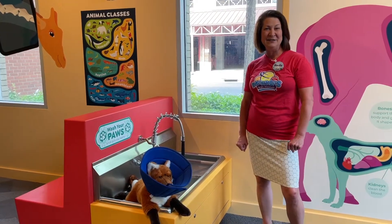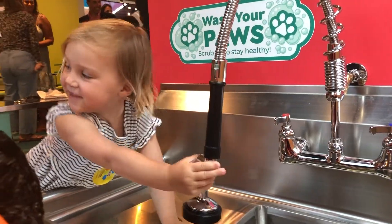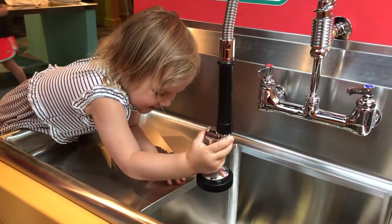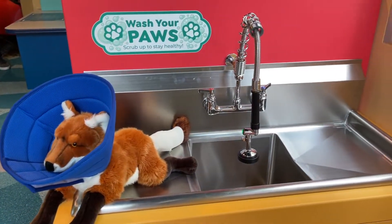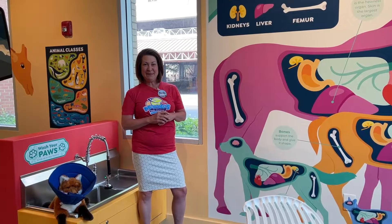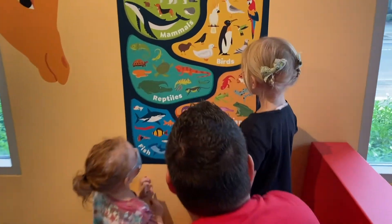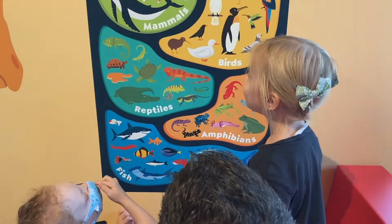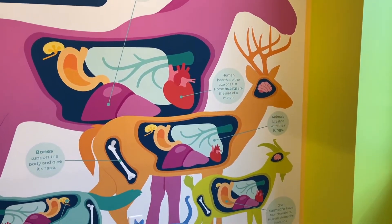Good hygiene is super important when you're pretending to be a veterinarian, so we've got a sink here where our veterinarians can wash up and scrub up and get ready to treat animals, as well as maybe give some of the animals a little bath. One of our goals with this exhibit was to get kids learning about comparative anatomy — kids are looking at the relative sizes of different animals and the organs and bones of those animals.